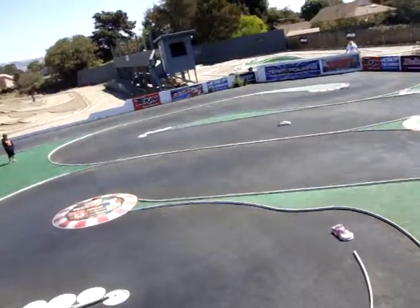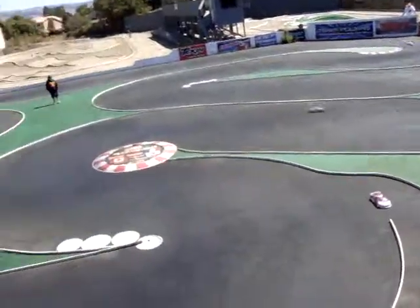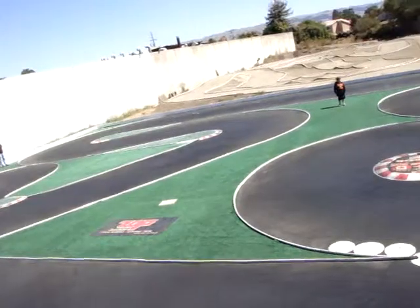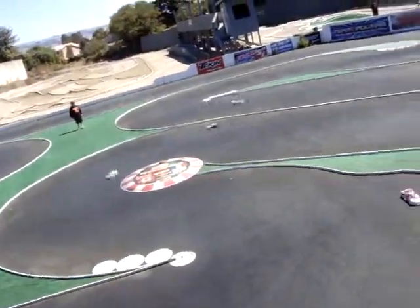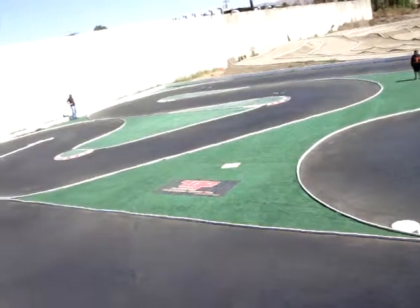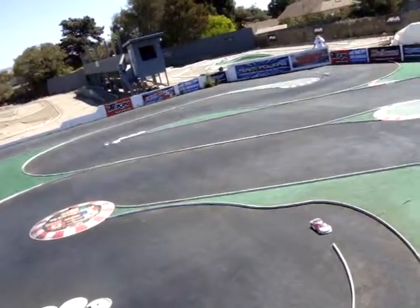Right now, Henry's on top of the leaderboard over Johnson. Henry's running a 20-flat now. Johnson also on a 20-flat. He's 10 tenths of a second behind Henry. From this side, that's a good run.